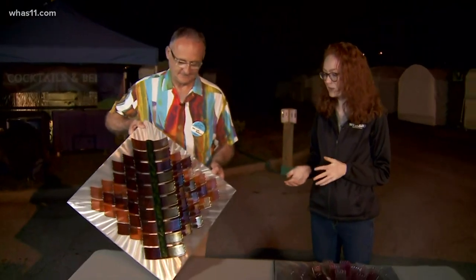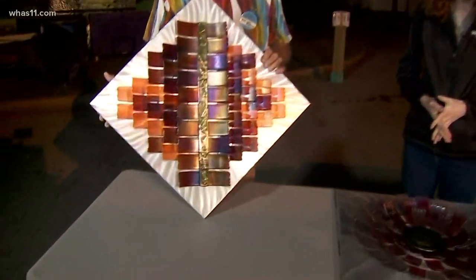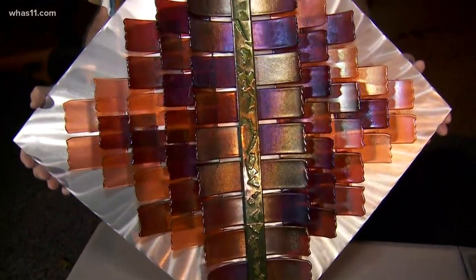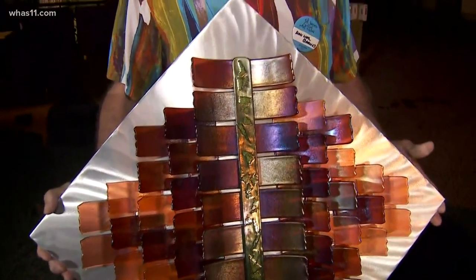We convinced some of the artists to wake up early with us to give us a sneak peek of what you'll be able to see later today. We have Dan Barnes here. He is a glass worker with some beautiful pieces, and you were saying, Dan, that you kind of picked up a new way of glass working during the pandemic.